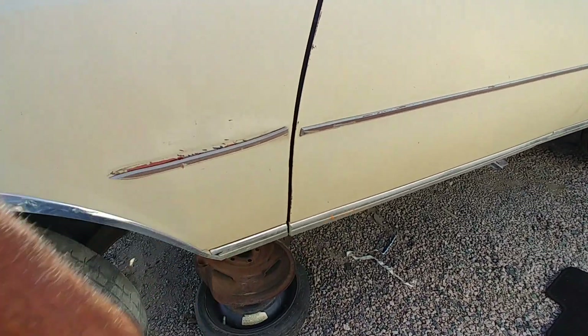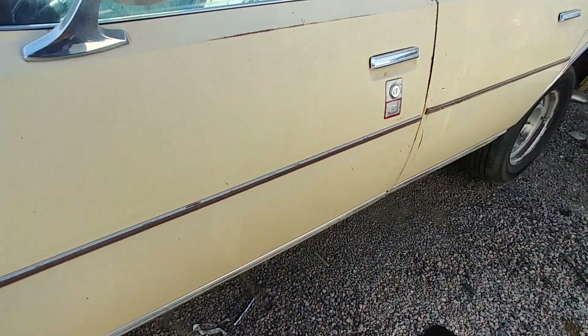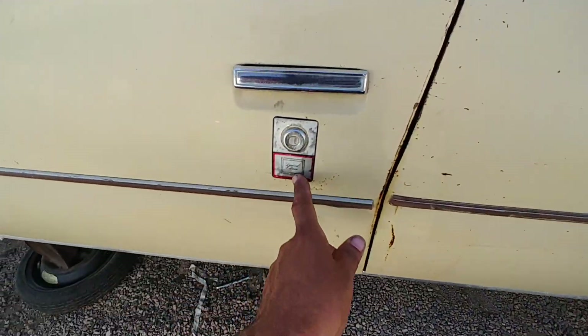Got a dent here on the fender — not sure if that was by the yard or not. Yes, this is flood. Limited edition.